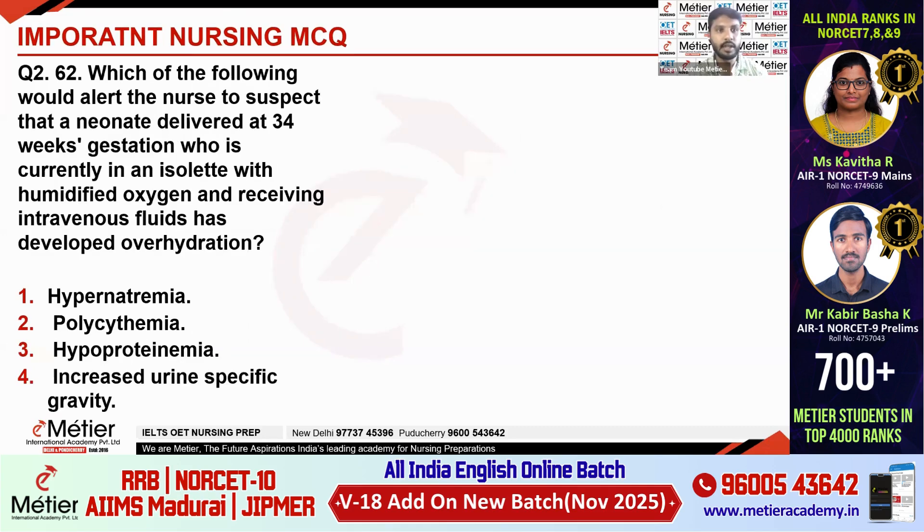Second question: Which of the following would alert the nurse to suspect that a neonate delivered at 34 weeks gestation, currently in an isolette with humidified oxygen and receiving intravenous fluids, has developed overhydration? An isolette is another name for an incubator. The options are: hypernatremia, polycythemia, hypoproteinemia, increased urine specific gravity. What is the correct option?